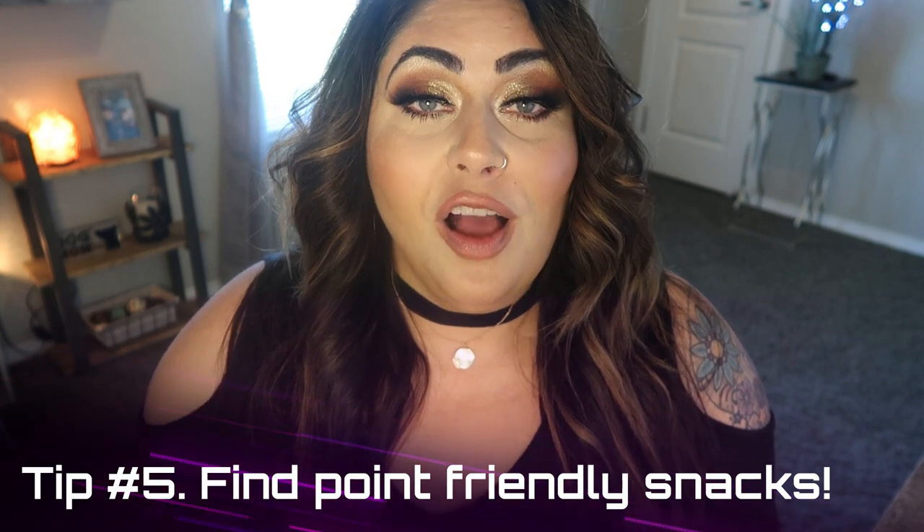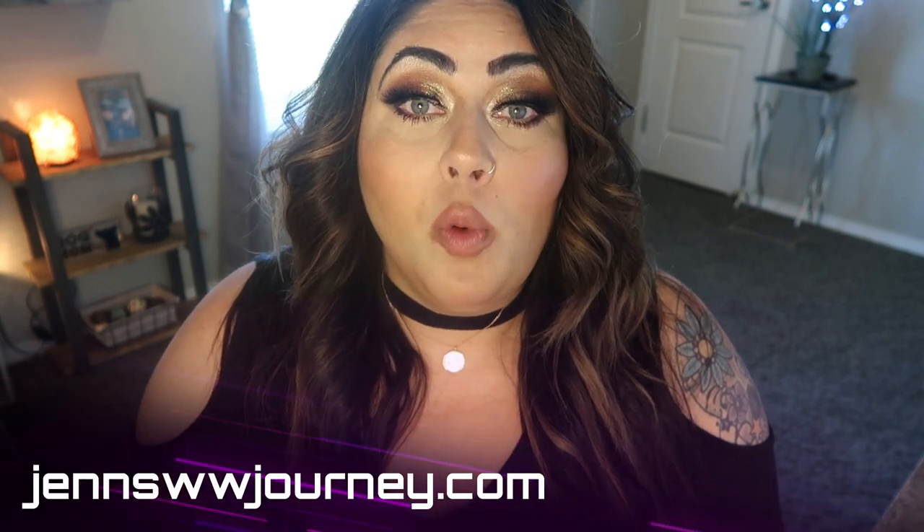Tip number five is a super important tip: find WW-friendly or healthy alternatives to your favorite foods. This means having point-friendly snacks, sweet treats, and meal components on hand. I have done a ton of videos on my channel with my favorite WW snacks — I'll link that below. I also have a recipe website with hundreds of WW-friendly recipes. Make sure you're stocking your fridge, freezer, and pantry with healthy snacks and sweet treats so you're not reaching for the less healthy option. Set yourself up for success.